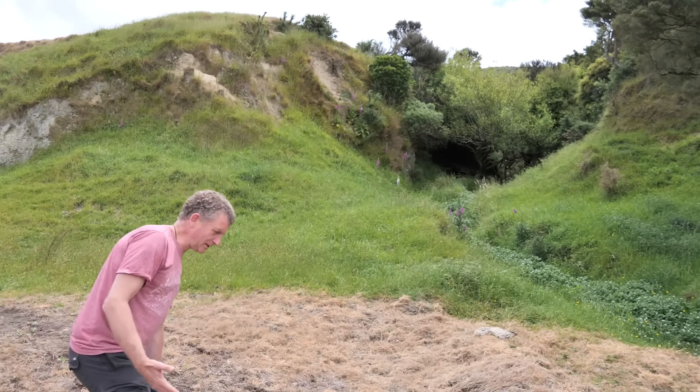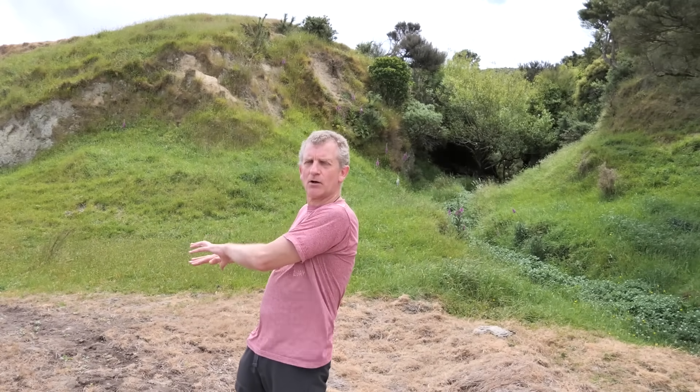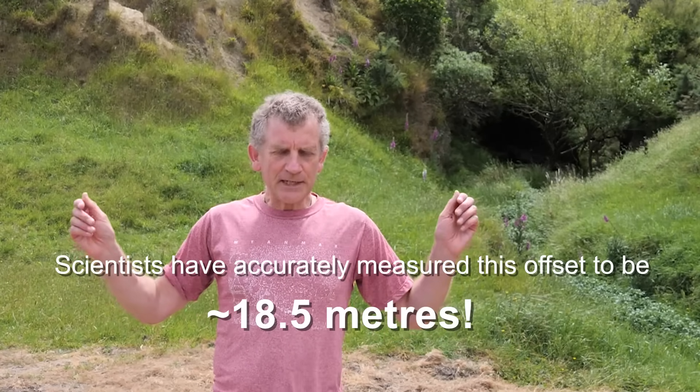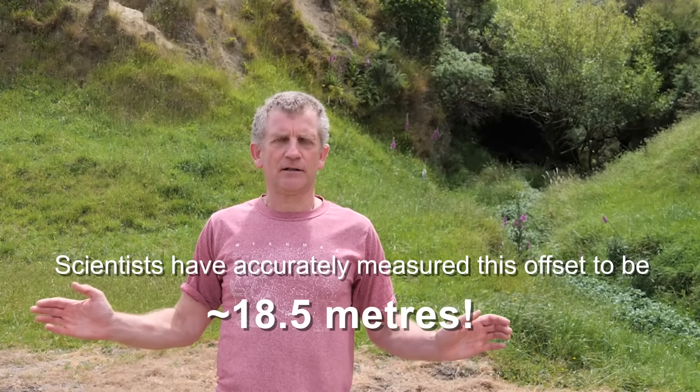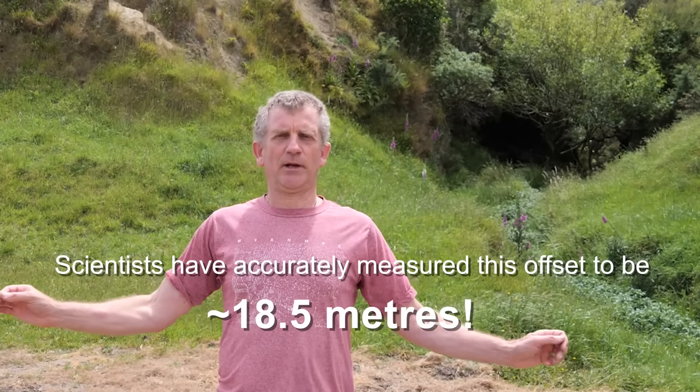What that means is in the last earthquake this fault line ruptured and pushed the land sideways by approximately 16, 17, or 18 meters in this area, and it will also have pushed the land up on the far side of the fault by about a few meters. That offset on the Wairarapa Fault is the greatest earthquake offset on a fault line on land globally, on planet Earth.